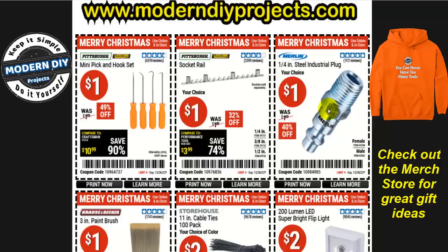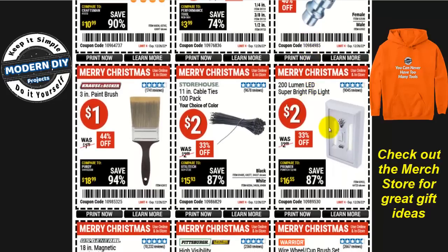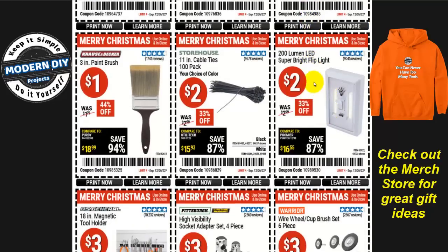How about the 200-lumen LED super bright flip light for only two bucks? I have a couple of these and they're not too bad — they really light up just about anything, whether it's a closet, a cupboard, a pantry, or use them in an RV. If you don't want to drain your battery, just stick it on the wall with some double-sided tape and you're good to go. Very convenient.